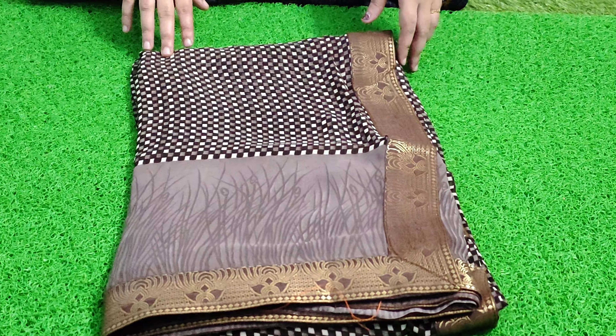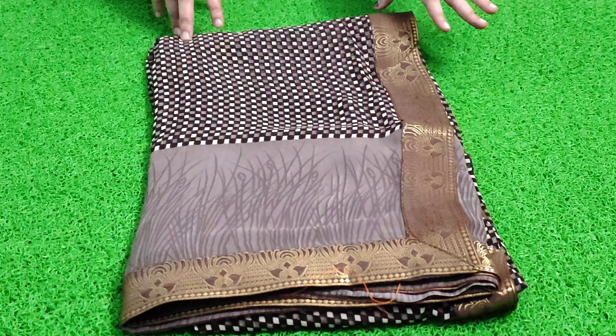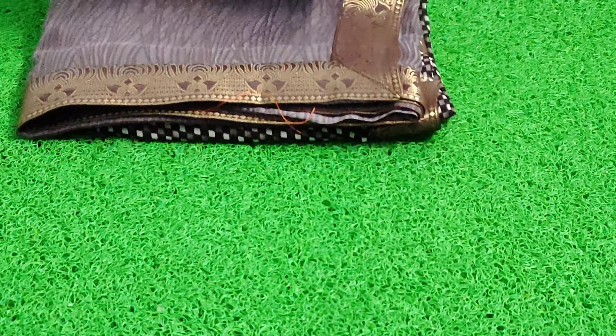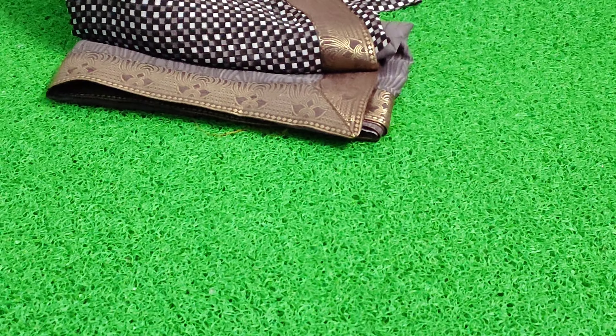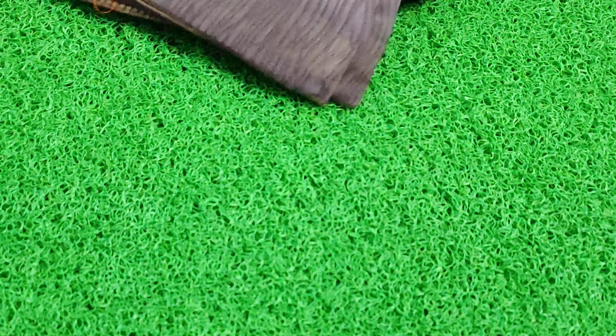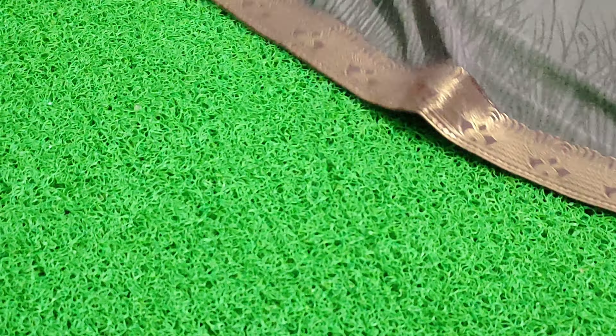This is the next variety. It is a double color combination but with a rare color option. The border is a golden color combination. This is a brown color combination. This is made of 60 grams of chiffon — the same material and same design. You can also use the same design with the border work.